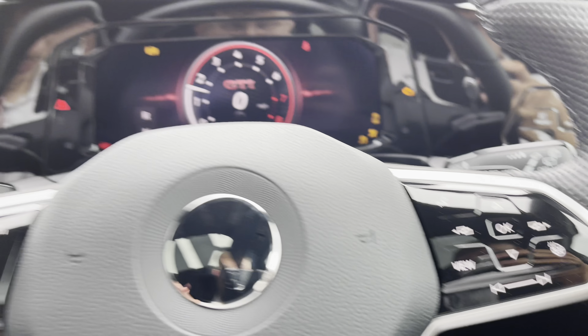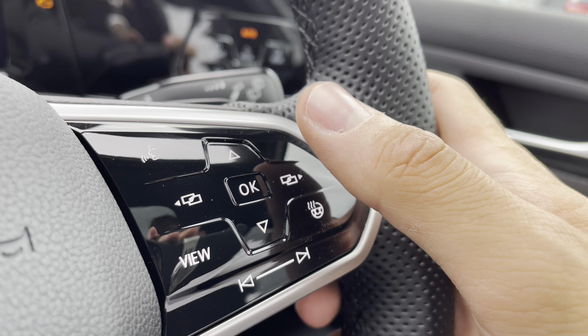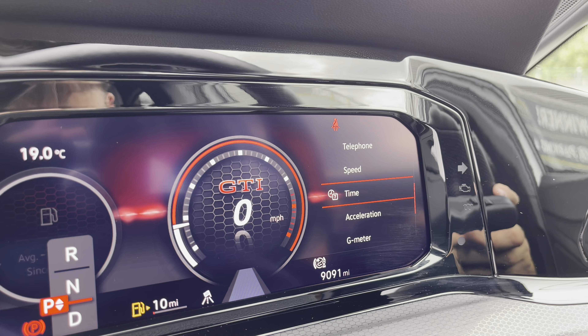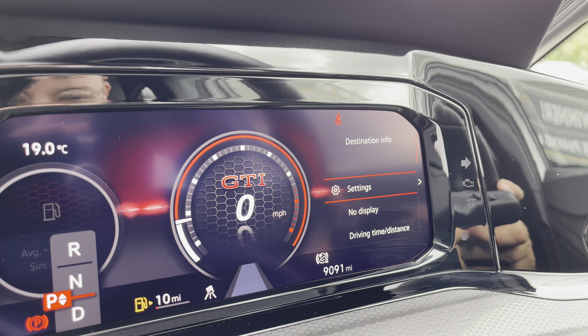Turning on the engine, the car rolls into life as all the displays activate, and now we gain access to this immersive dashboard display and key information whilst on the move, including your telephone, audio and even your G-meter whilst on the move.